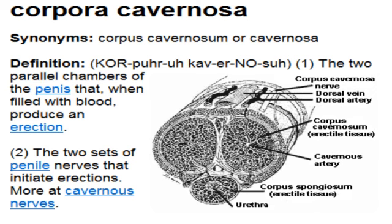The male organ consists of two cigar-shaped structures called corpora cavernosa that run the length of the organ. Arteries bring blood into these two structures, with veins carrying the blood away. In a non-erect state, the blood flow from the arteries is restricted while the veins are open to drain blood away.